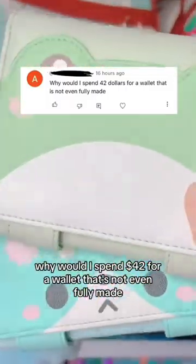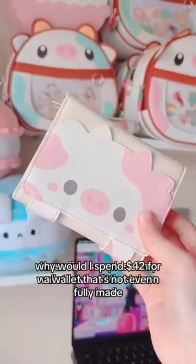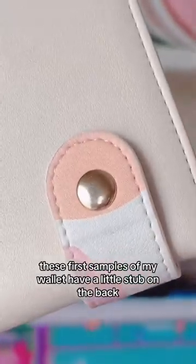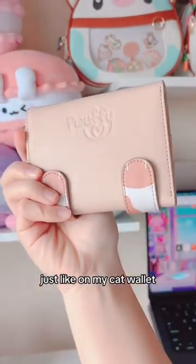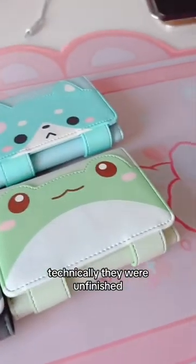Why would I spend $42 for a wallet that's not even fully made? These first samples of my wallets have a little stub on the back. It's not a big detail, but I wanted to hide them behind one layer of leather, just like on my cat wallet. So when pre-order started, technically they were unfinished.